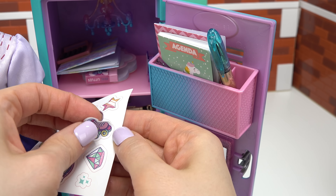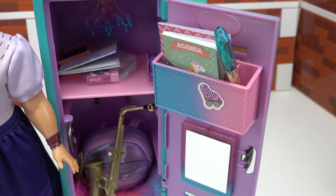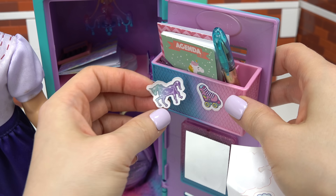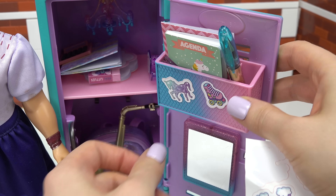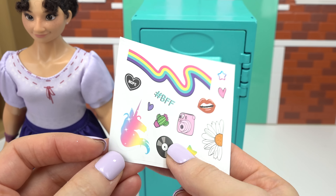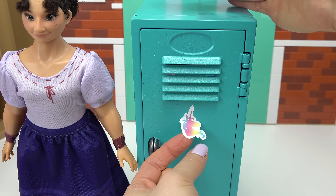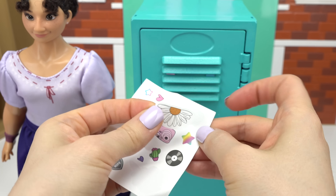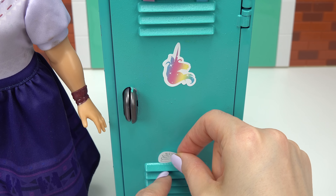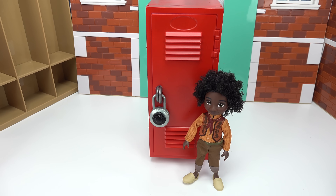Let's decorate with some stickers. I could totally see Louisa riding on some roller skates - let's go ahead and put this one on her little holder. I also see ponies, donkeys, and unicorns. Let's put a unicorn right here. Now let's shut this. What should we add to the outside of Louisa's locker? I'm thinking this unicorn - it's going to go right here. Also let's do a flower since Louisa is always outdoors. Awesome, now my locker is done!